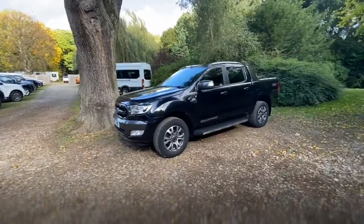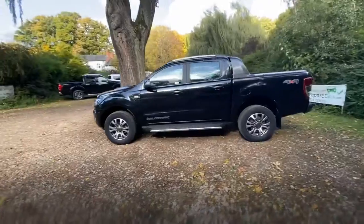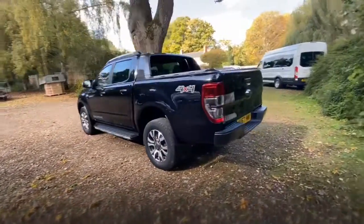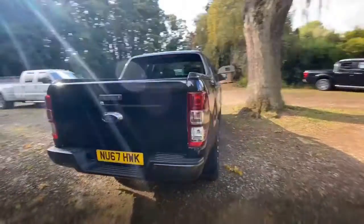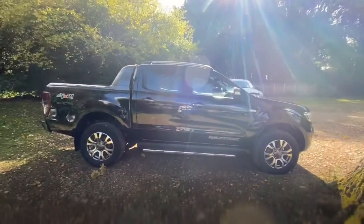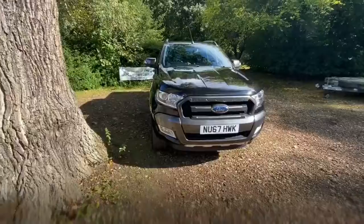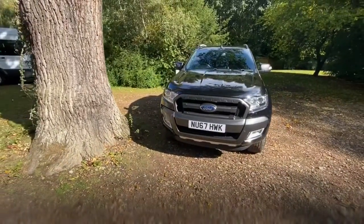We've been doing walk-around videos for quite a while now. We find them really beneficial because it means you get to view the vehicle from the safety and comfort of your own home. Today I'll be walking around the vehicle, showing you all the panels, the wheels and the tyres, the back, the inside, the seats, and the functionality — I'll even tell you what it smells like inside. Once we've done that, we'll lift the bonnet, look at the engine, and then finally have a look underneath the chassis and the spare wheel.